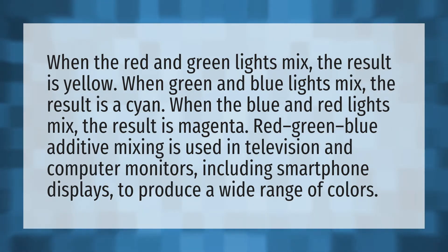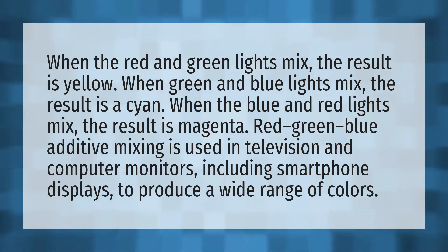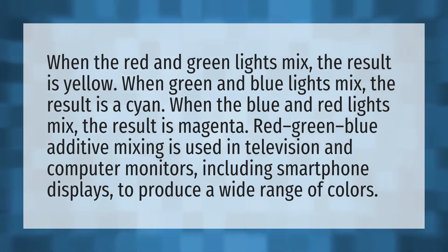When the blue and red lights mix, the result is magenta. Red-green-blue additive mixing is used in television and computer monitors, including smartphone displays, to produce a wide range of colors.